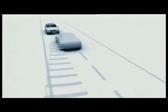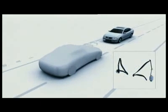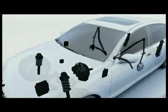When a frontal collision is judged unavoidable, the system activates the front seatbelt pre-tensioners, retracting all slack. Simultaneously, it prepares the brake assist system for maximum braking force once the driver depresses the brake pedal.